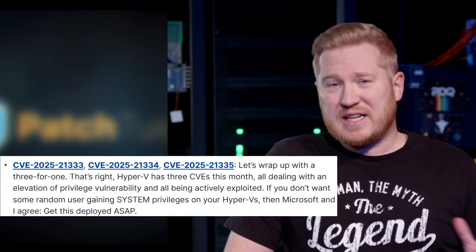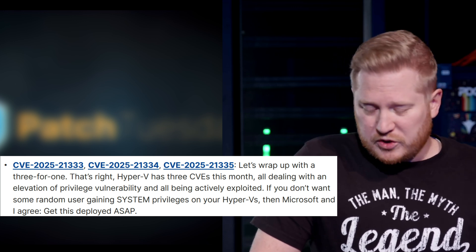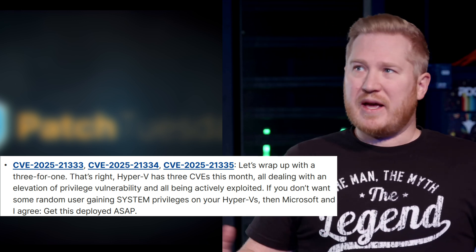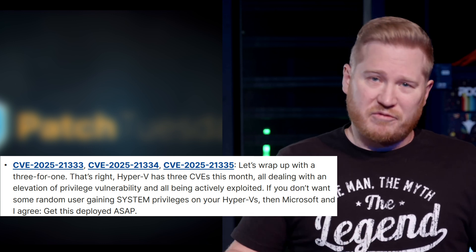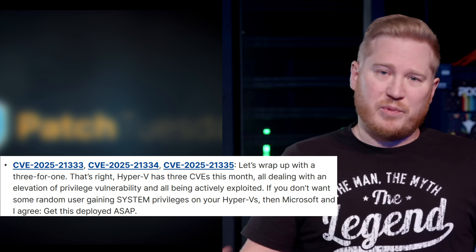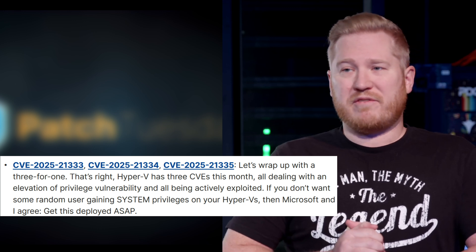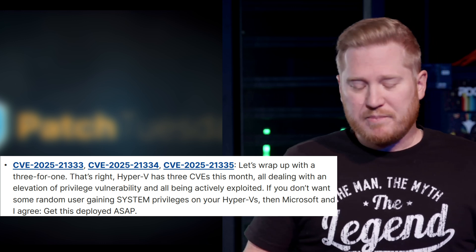Lastly, we've got a special treat — a three-for-one. The CVEs are 2025-21333, 21334, and 21335. These are all impacting Hyper-V. We also saw this a couple of times last year. This would lead to an elevation of privilege — someone could start off with a guest account and use this exploit to gain system privileges on your Hyper-V. So all those people who switched from VMware to Hyper-V — you're welcome. If you are a Hyper-V shop, definitely get this deployed and patched as soon as you can.